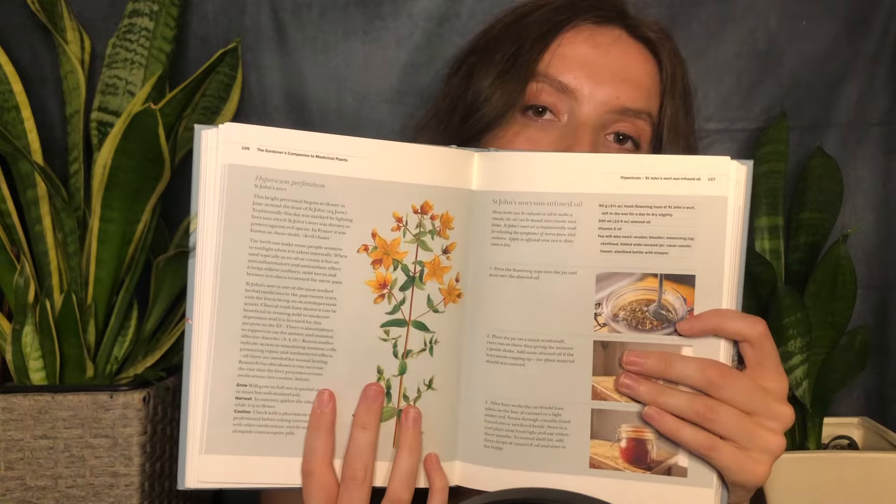The next plant that I think would be a great addition to your medicinal garden is Hypericum perforatum, also known as St. John's Wort — which you might have heard of, as my grandmother always tells me to use it whenever I have any sort of problem. As well as being antibacterial, St. John's Wort has also been proven to have antidepressant action. It also promotes repair in the body and supports the immune system. If you want to grow St. John's Wort, it prefers moist but well-drained soil and is to be harvested in the summer.